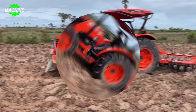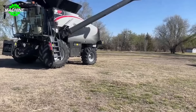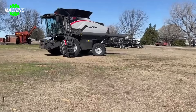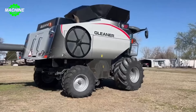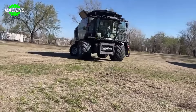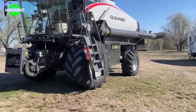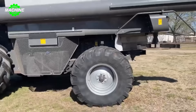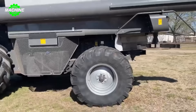The Gleaner S97 is one of the top combine harvesters produced by AGCO, one of the leading companies in the agricultural machinery industry worldwide. Specifically designed for harvesting various grains such as wheat, barley, and corn, the Gleaner S97 delivers efficiency and reliability for farmers. The machine is equipped with a powerful diesel engine from AGCO Power, with a displacement of 9.8 liters and a straight-six configuration, generating up to 451 horsepower, enabling strong and flexible operation across all types of terrain.